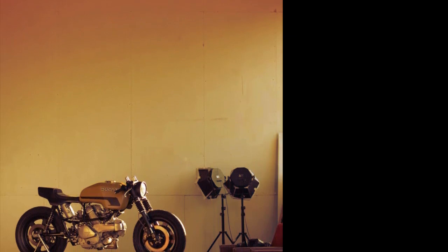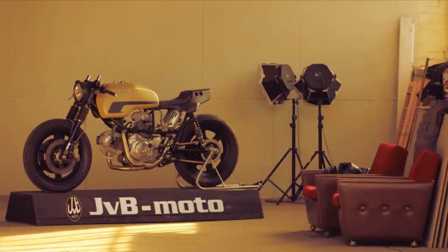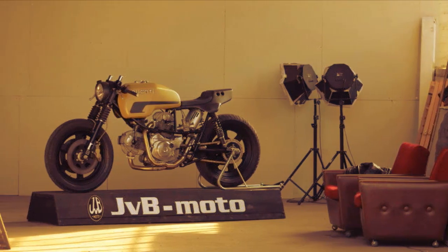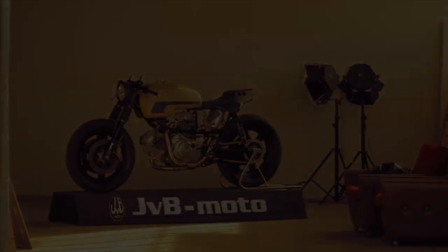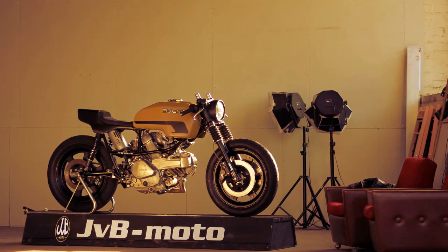Ducati has no plans to create another Ducati Panther or offer the parts for sale. For him, the Ducati has been a very personal endeavor, created over 3 years. A shame, but at least we can enjoy the images.